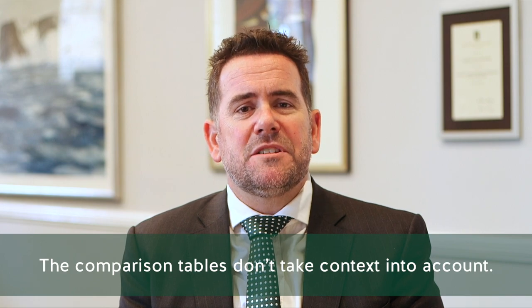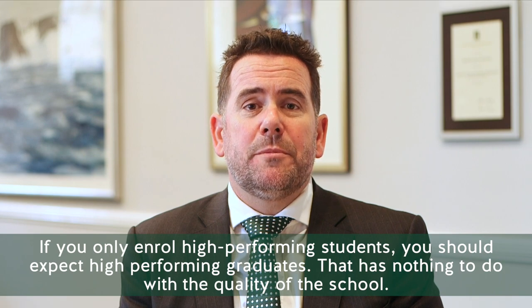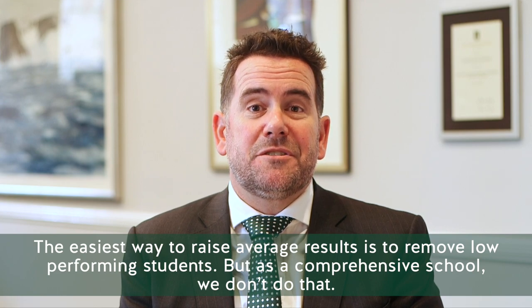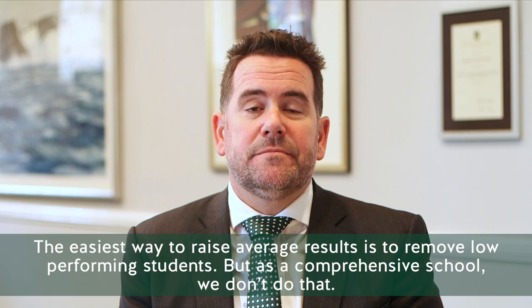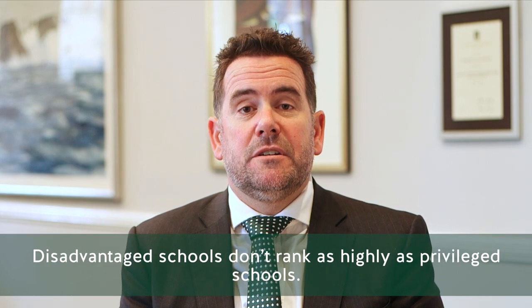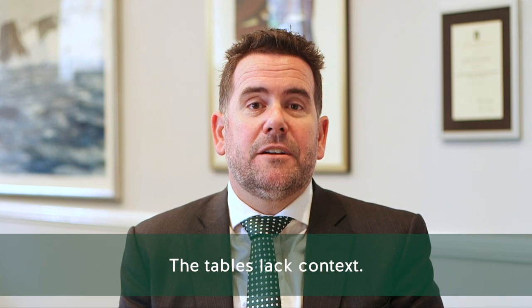The comparison tables don't take context into account. If you only enrol high-performing students, you should expect high-performing graduates — nothing to do with the quality of the school. The easiest way to raise average results is to remove low-performing students, but as a comprehensive school, we don't do that. Comprehensive schools don't rank as highly as selective schools. Disadvantaged schools don't rank as highly as privileged schools. Rural schools don't rank as highly as urban schools. The tables lack context.